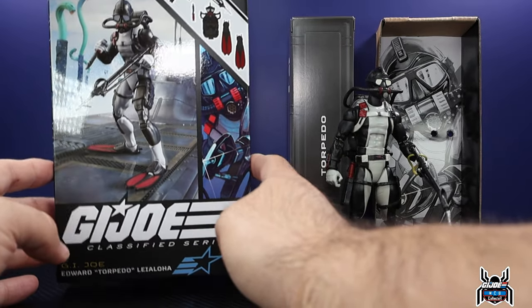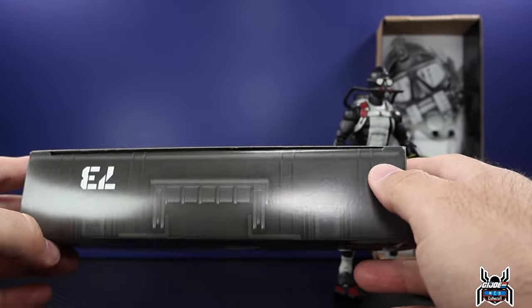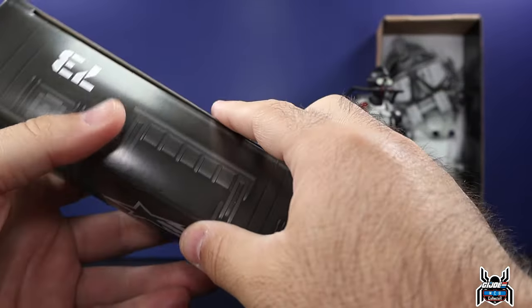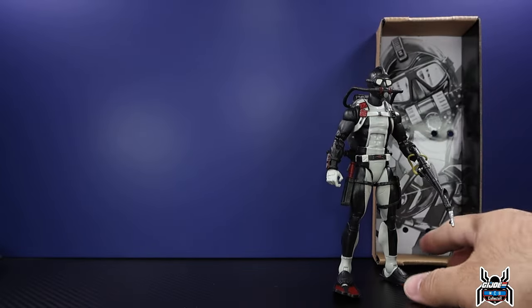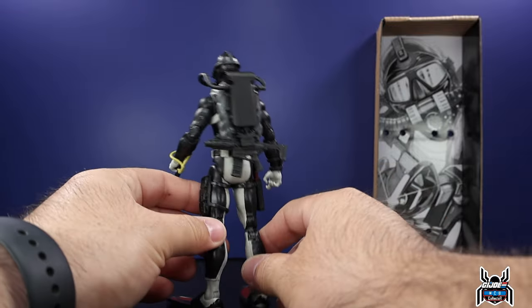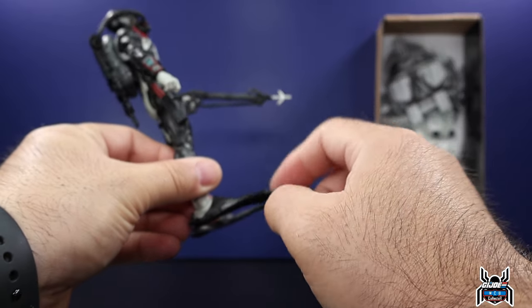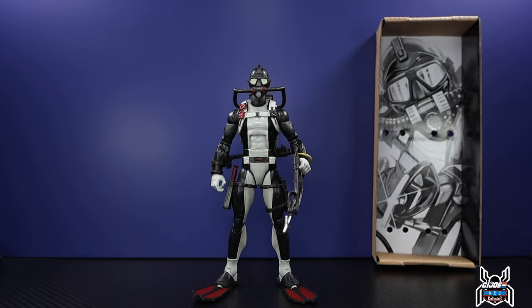So there is the box of Torpedo. We have the footlocker here — just like the Arctic Bat, I guess that's the handle to the footlocker, though the orientation seems kind of odd to me. The accessories are all on the figure. We have his rifle, the knife sheath, his scuba mask is on, the spear gun, and then he's got his flippers on his feet. Everything is on him and it is just the most beautiful figure ever — chef's kiss.